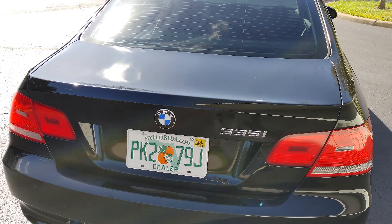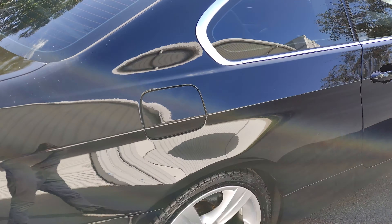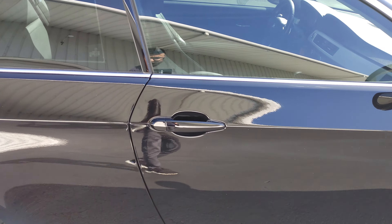Rear bumper is in great shape, deck lid is in great shape. No scratches or scuffs on this side at all.